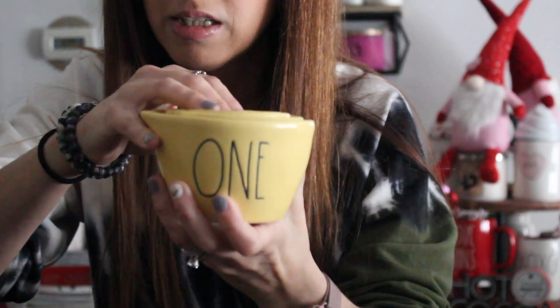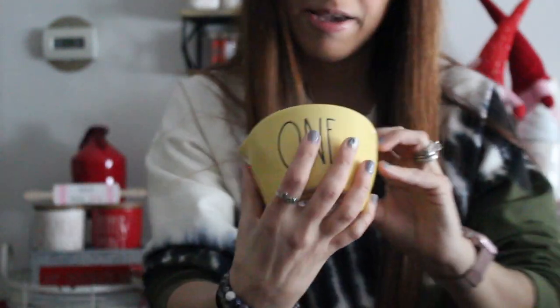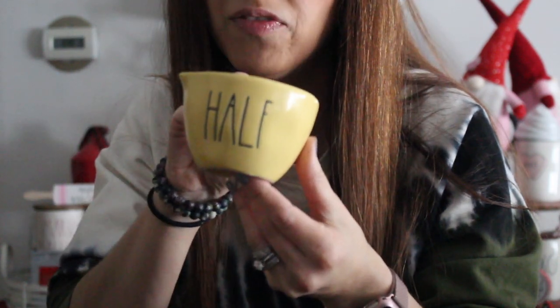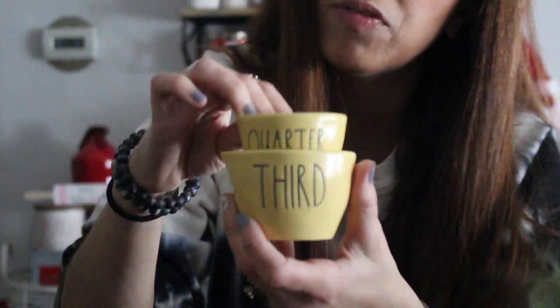I thought I'd found the holy grail, but I knew some local people had been finding the measuring cups. Last year I was lucky enough to get the yellow set — you can see here the large, the one-cup, the half, the third, and the quarter — the whole set of measuring cups. These were $16.99 from Home Goods last year. I mostly use them to display.